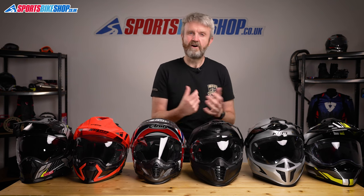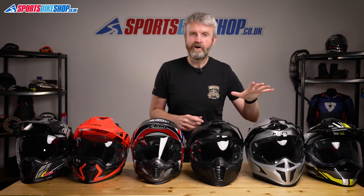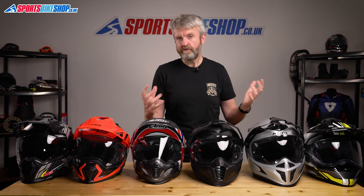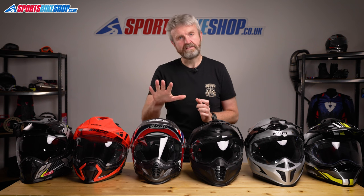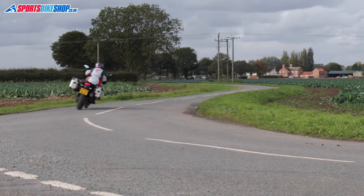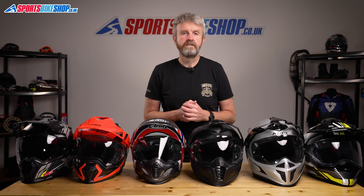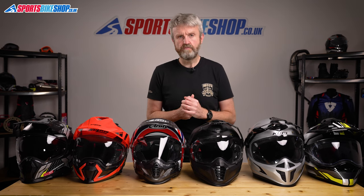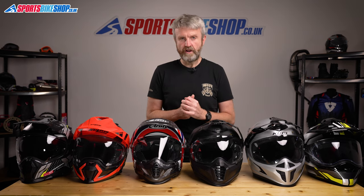If I was looking for something to use off-road a lot then the Krios Pro would be my first choice because it's so light and airy. Not far behind that is the straight Krios because you save £160. For road riding it's really hard to look past the Arai Tour Cross 4 because it's difficult to argue with something that's picked up 173 five-star customer reviews. If you want more information on any of these helmets, we've made in-depth video reviews about all of them and you can find links to each of them in the description below.